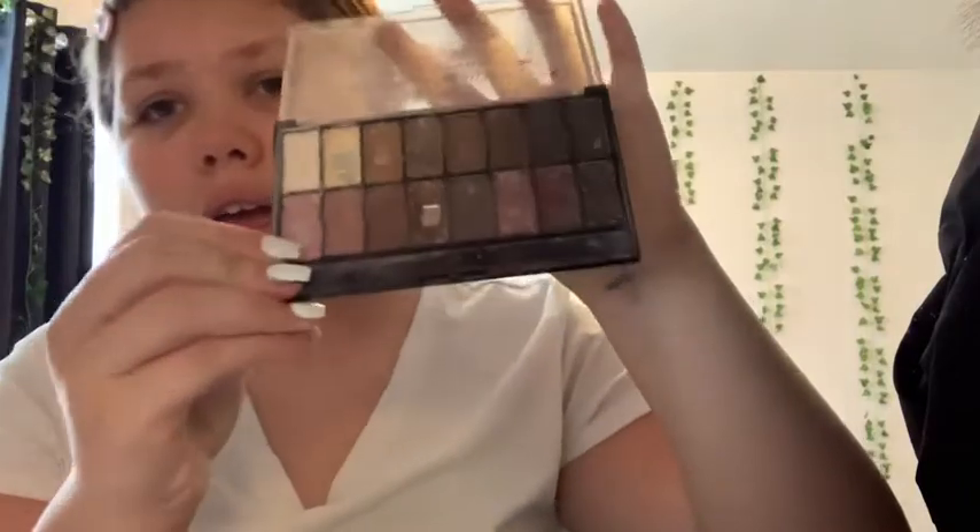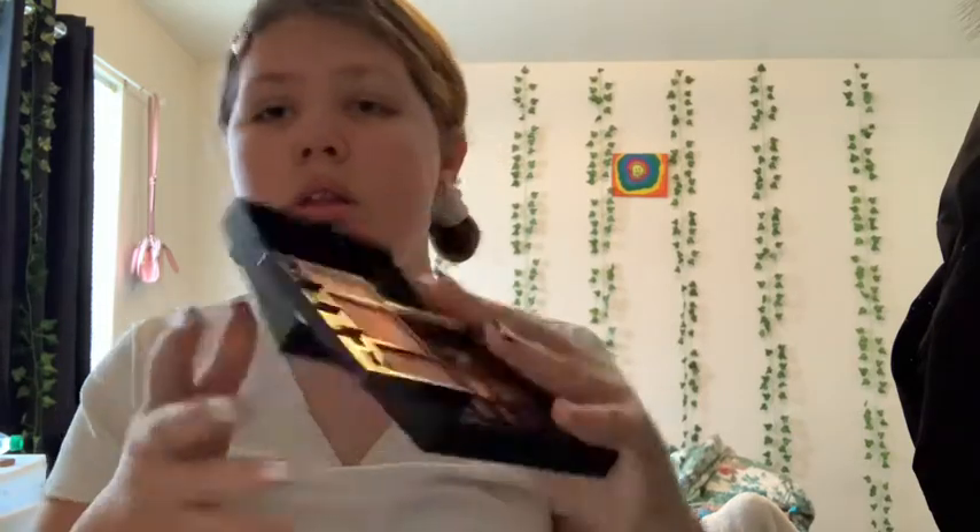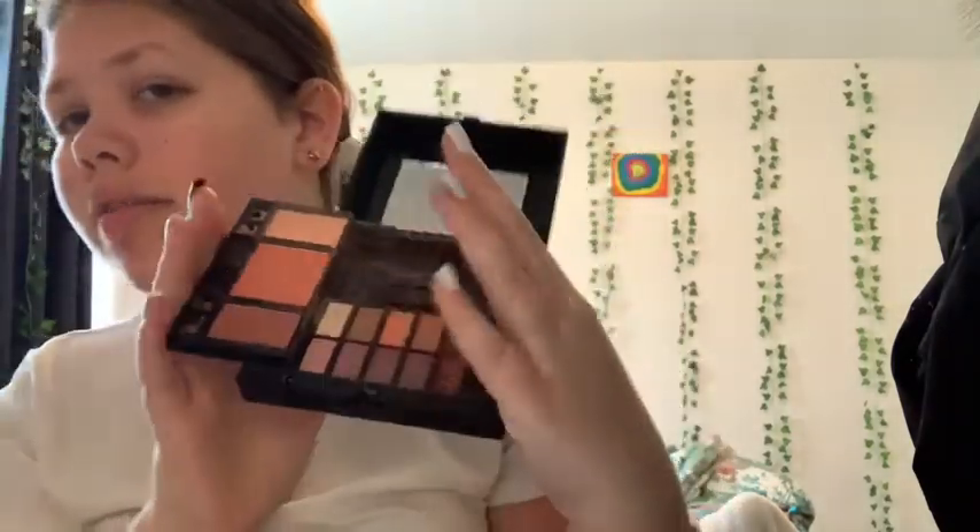I use this for a bunch of stuff like highlighter too, even though you're not supposed to use it for highlighter. This is like the full Shani palette and there's a bunch of stuff like this in it. I also might use this lipstick today — I have a bunch of other lipsticks from Shani too.